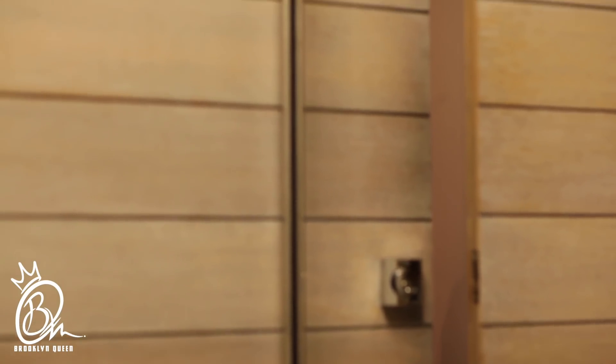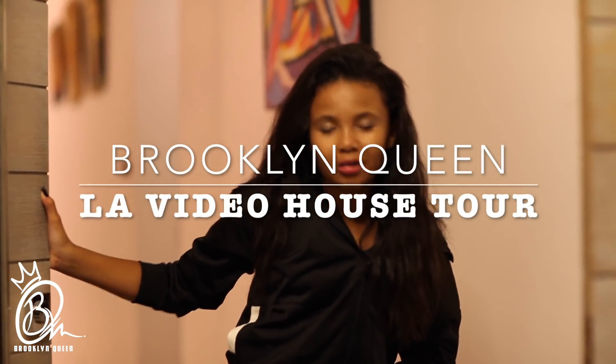Hi, what's your name? Oh, thank you for watching. Hi, let's do this thing. So, do you guys want a house tour? Yes? Come on in.